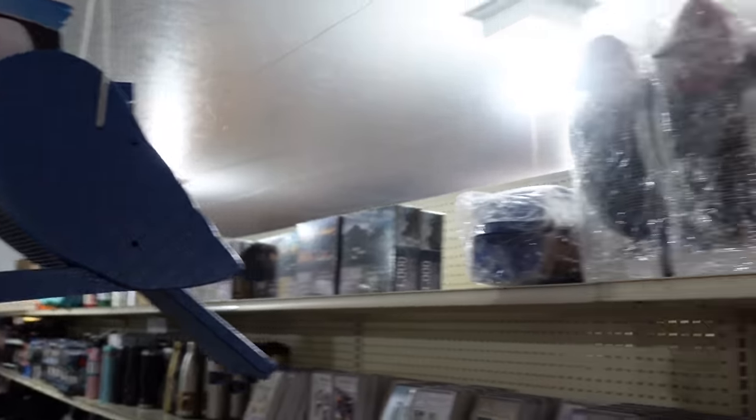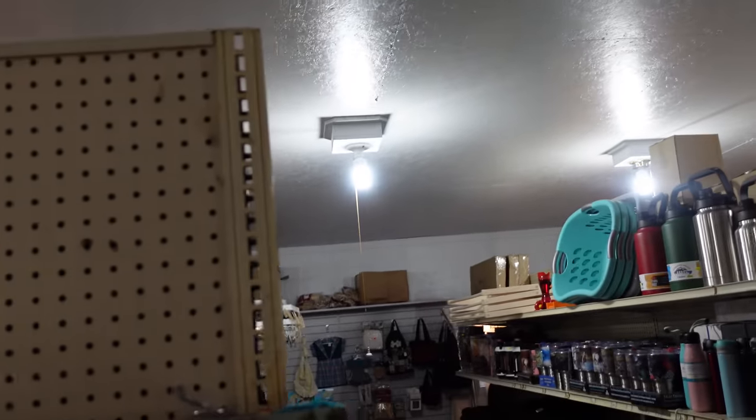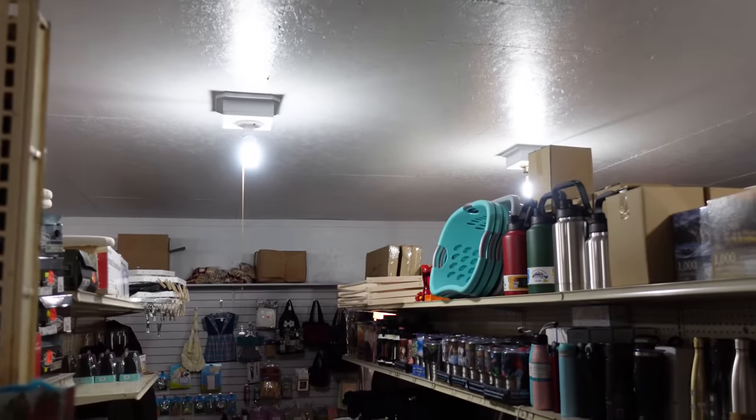Bird feeder. What kind of electric are the lights on? It's a 12-volt battery - it's solar powered. Solar panel powered lights in here on a 12-volt battery.